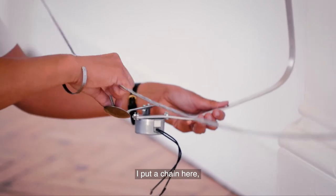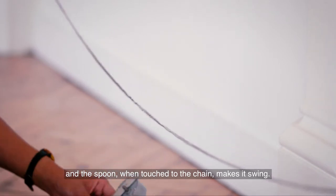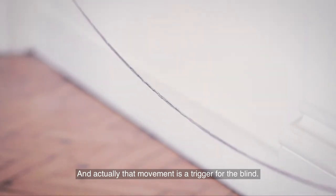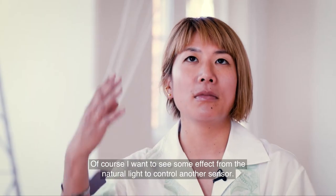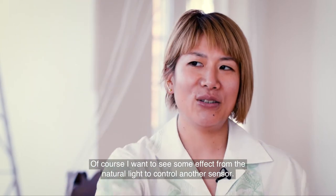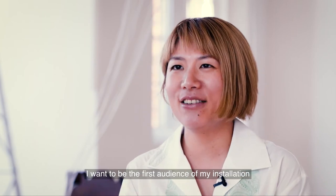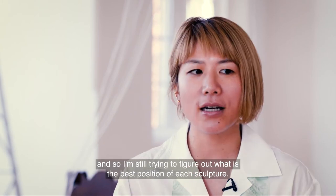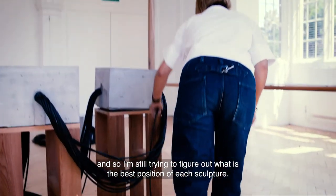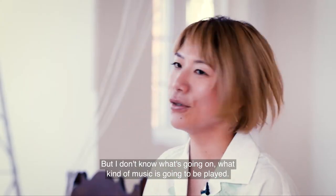I put a chain here. The motor has a spoon, and when the spoon touches the chain it makes a swinging motion. The movement is a trigger for the blind. You will see some kind of chain reaction. I want to see some effect from the natural light to control another sensor. But I don't know what's going on — what kind of music is going to be played.